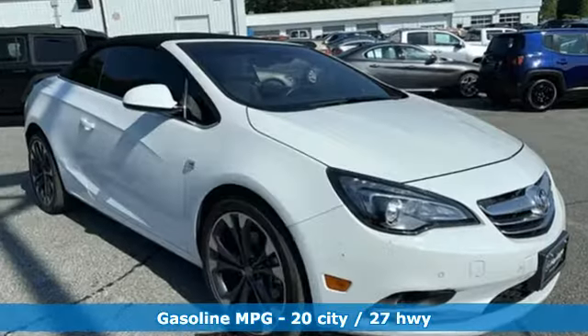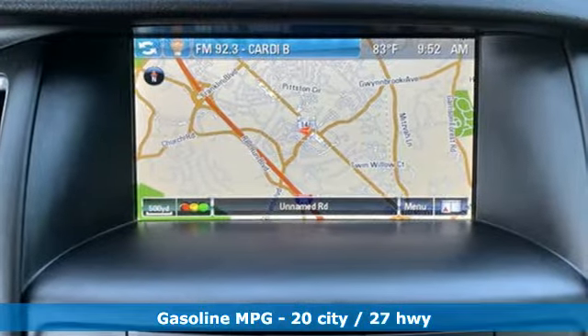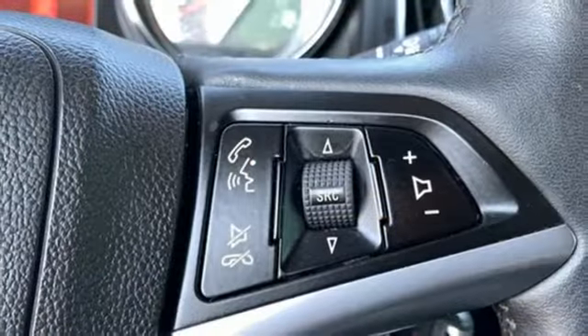External memory control, power heated mirrors, front heated leather sports seats, auto dimming rear view mirror, Wi-Fi hotspot.